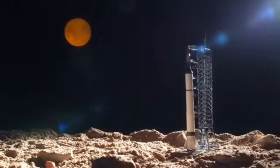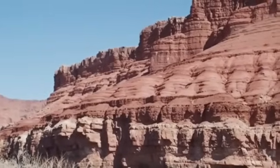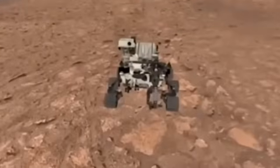But before any astronaut sets foot there, we need infrastructure, detailed exploration, and habitat assembly. A specialized version of the Corleo, adapted for the Martian environment and powered by hydrogen cells or ultra-efficient solar panels, could be the key.